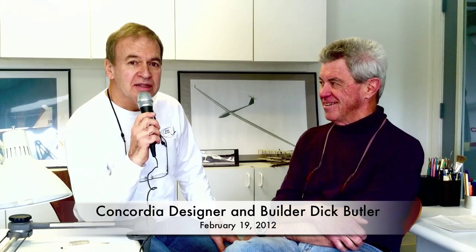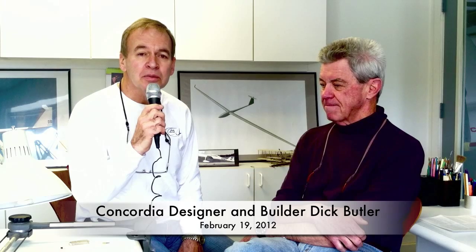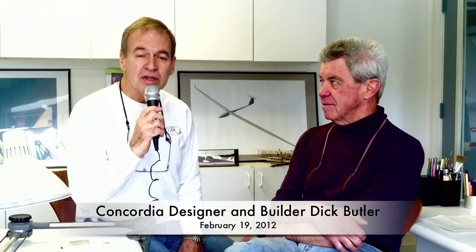Hello, my name is Rand Baldwin. This is Soarin' Cafe. We're pleased to be here visiting with Dick Butler at his IRE in Middle Tennessee. We're sitting in Dick's hangar where the Concordia project really originated in terms of putting carbon fiber together. Dick has done a tremendous amount of work over the last several years on this project and he's beginning to see the light at the end of the tunnel.